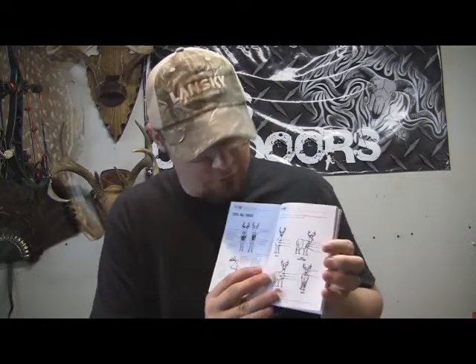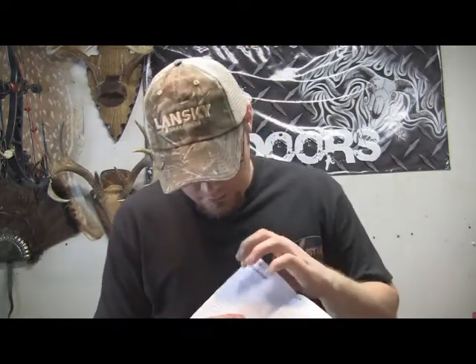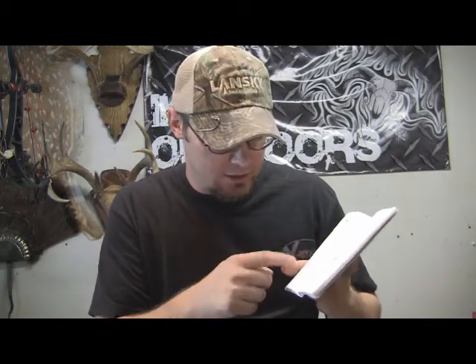It shows kill vital areas with different angles, and target accuracy. This is the main meat of the field log — the information most pertinent to what's going on in your area. You've got your area location, date and time, weather conditions, wind direction, barometric pressure, temperature, animals you've seen, GPS coordinates, moon phase, and time on stand. That information right there is critical.